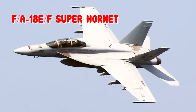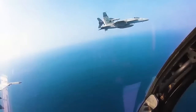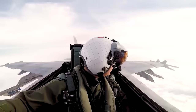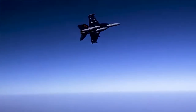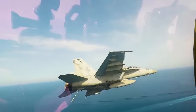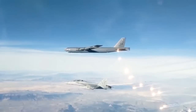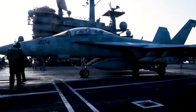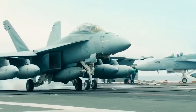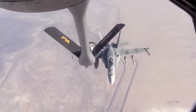F/A-18E/F Super Hornet. Currently the Super Hornet is the most capable U.S. Navy multi-role fighter. It is based on aircraft carriers and can attack both air and surface targets. The F/A-18E/F is a larger and more capable derivative of the F/A-18C/D Hornet, fitted with new engines, additional hardpoints, and the ability to carry more missiles. This aircraft has extended range due to larger internal fuel storage. The Super Hornet also has improved avionics with some measures taken to reduce radar cross-section, and carries an internal 20mm M61 rotary cannon along with air-to-air and air-to-surface weapons.